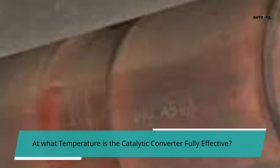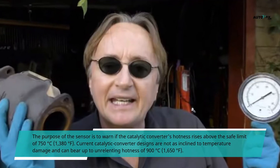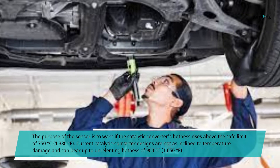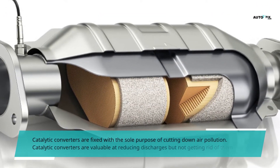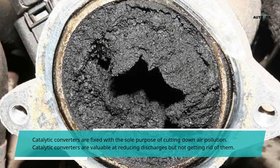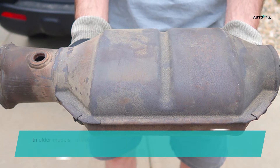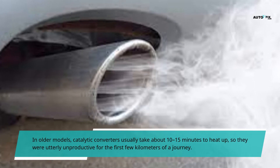At what temperature is the catalytic converter fully effective? The sensor warns if the converter's temperature rises above the safe limit of 750 degrees Celsius or 1,380 degrees Fahrenheit. Current designs can withstand constant temperatures of 900 degrees Celsius or 1,650 degrees Fahrenheit. Catalytic converters function best at temperatures above approximately 300 degrees Celsius or 600 degrees Fahrenheit once the engine has warmed up. In older models, catalytic converters usually take about 10 to 15 minutes to heat up, making them ineffective for the first few kilometers of a journey.